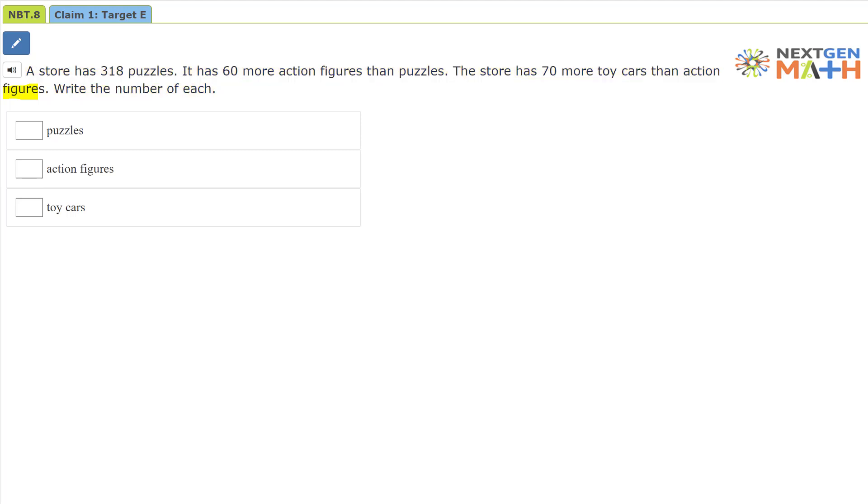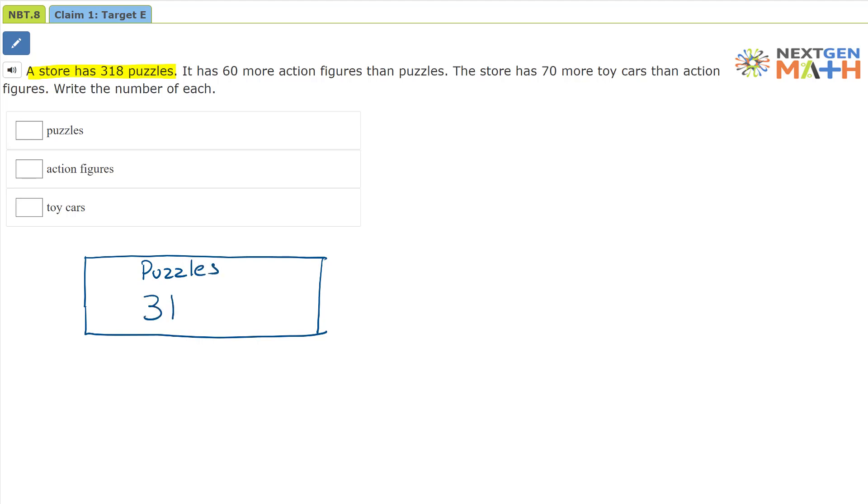Let's reread the problem and use a model to help solve it. A store has 318 puzzles. We're going to use this bar right here to represent puzzles — it represents all the puzzles in the store, and we know there are 318.